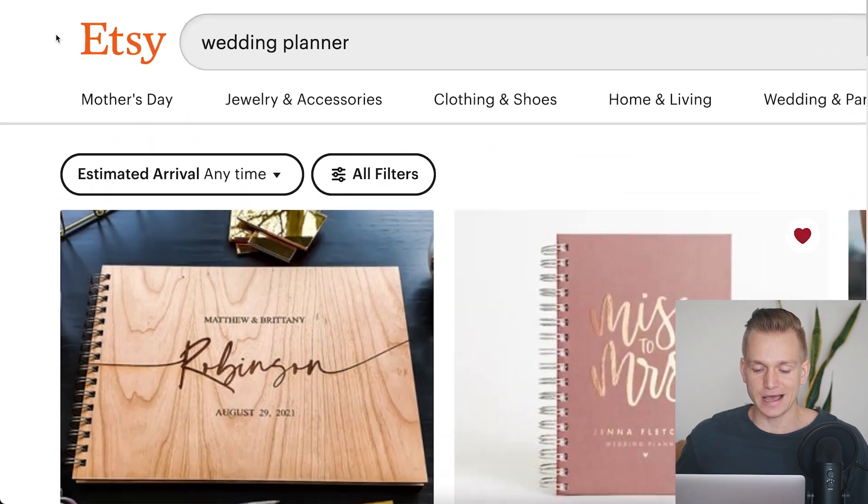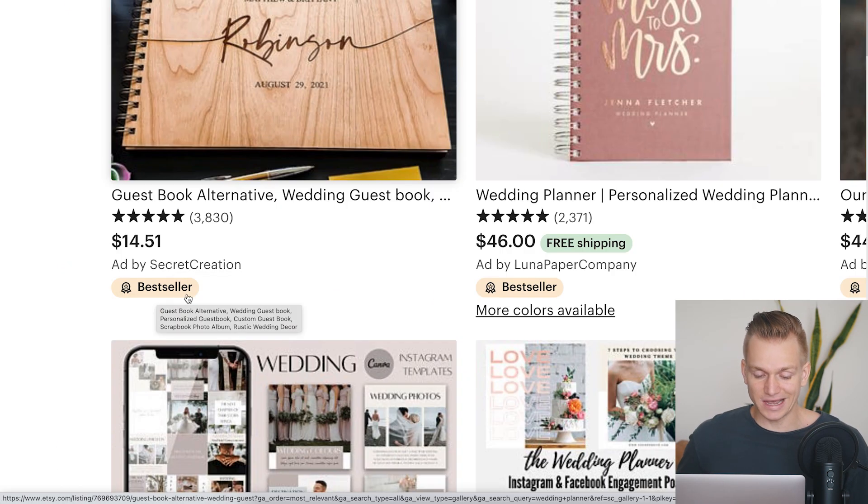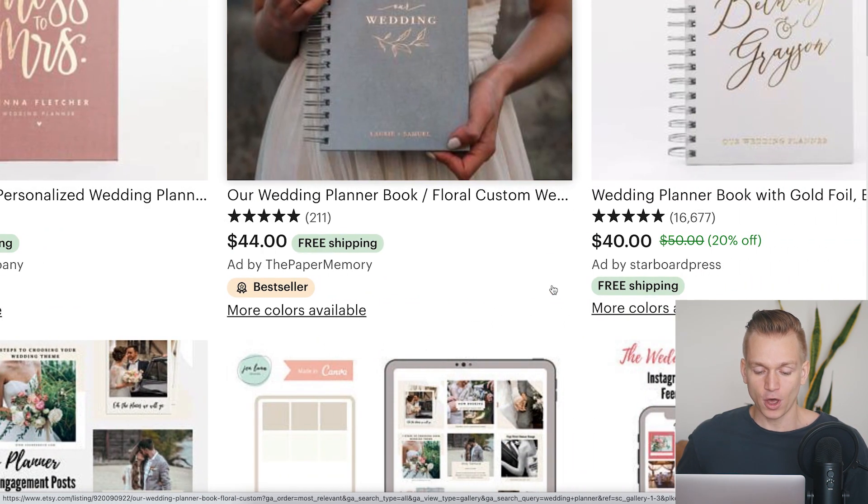Let's say we go on Etsy and type in something like 'wedding planner,' which is obviously a very popular digital product. When we look at all of these different products, we do have the icon showing which products are best sellers, giving us an indication that yes, these are the hot products selling really well right now. However, we don't quite know how well they are actually selling or how much revenue they are actually generating.